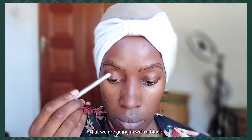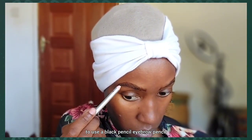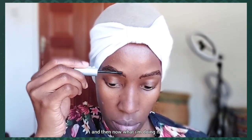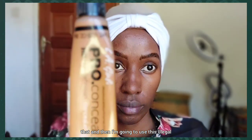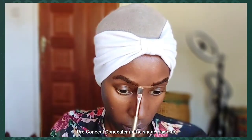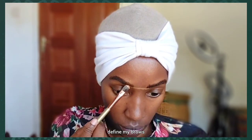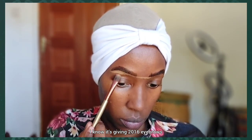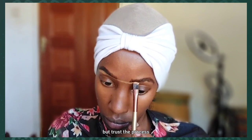Now we're going in with a black eyeshadow pencil. For this look I've decided to use a black eyebrow pencil because I feel it will give a better look than a dark brown one. Then I'm applying the Rimmel Wonderful Brow Gel — it's a clear gel — on top of that. Then I'm going to use the LA Girl Pro Conceal concealer in the shade Fawn to define and shape my brows. I know it's giving 2016 eyebrows, but trust the process.